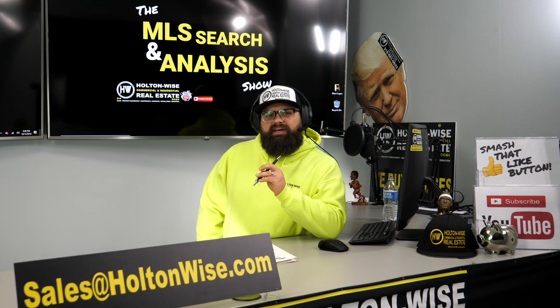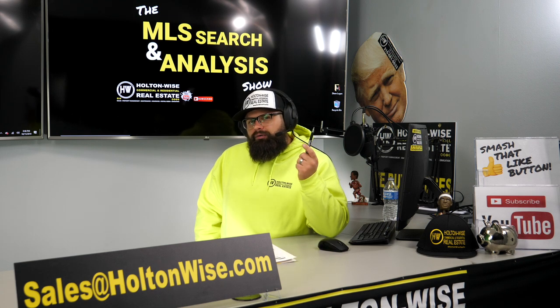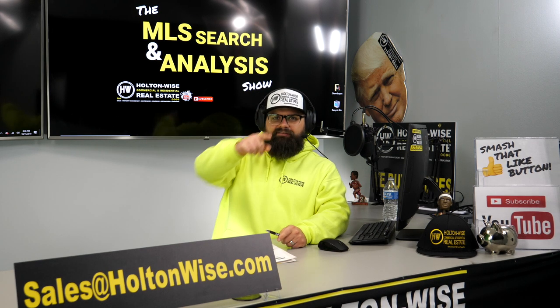Today we are on the hunt for my favorite type of investment property, the four-unit apartment building. Octavio, this is your video. Let's dive in.